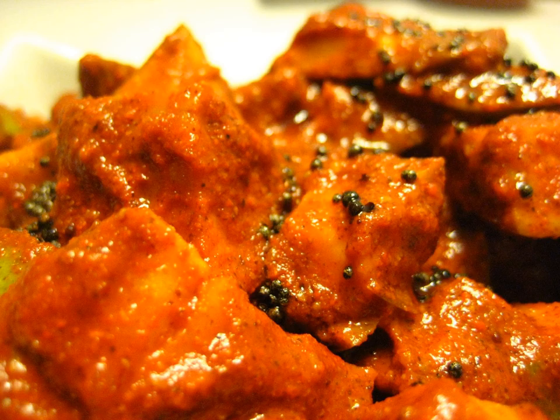South Indians, especially from the state of Andhra Pradesh, eat this hot pickle almost every day.